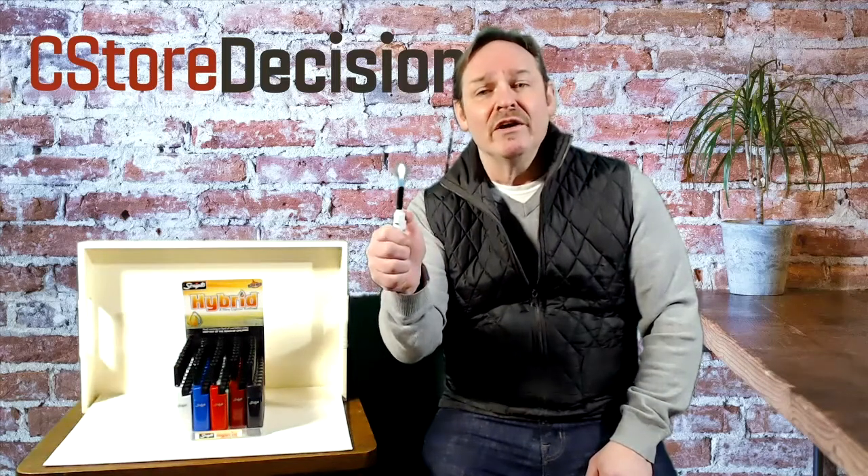Calico Brands, Scripto Hybrid Lighter. For C-Store Decisions, I'm Thomas Malloy.